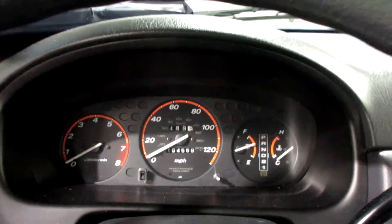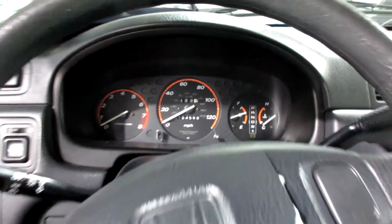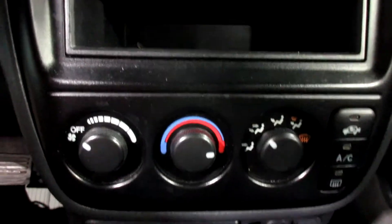This vehicle currently has 164,569 miles on the motor. This little clock there. Radio, cassette player, manual temperature controls.